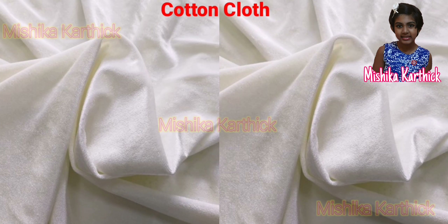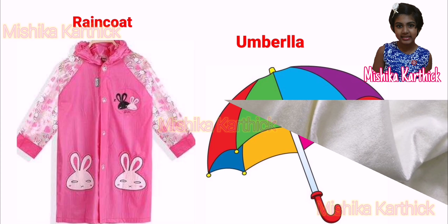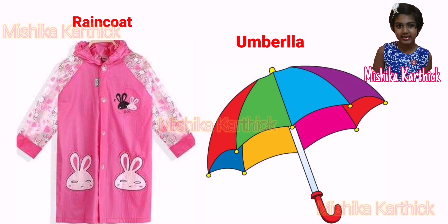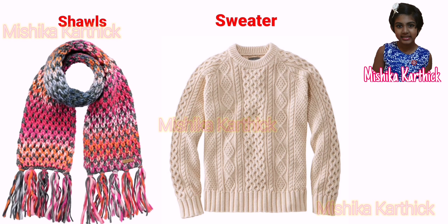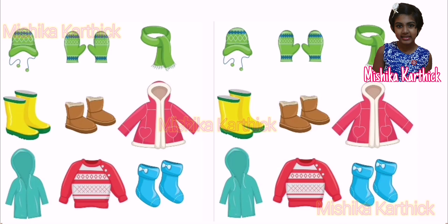Seasonal Clothes: in summer, many people in India prefer to wear cotton clothes. During the monsoon, people wear raincoats and carry umbrellas. During winter, both men and women carry shawls and sweaters. Some wear woolen caps to cover their heads and ears.